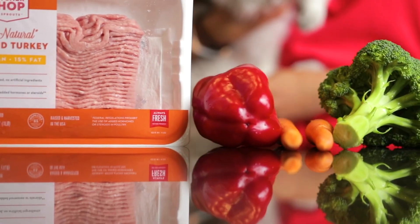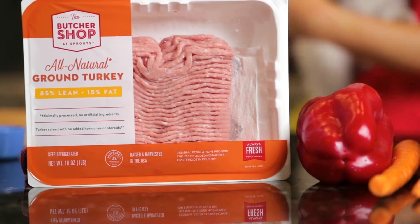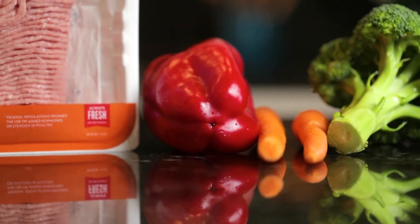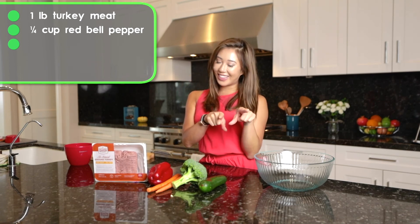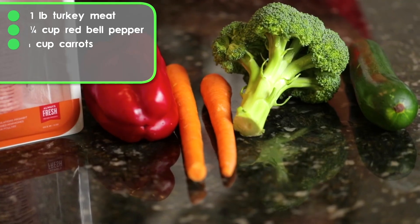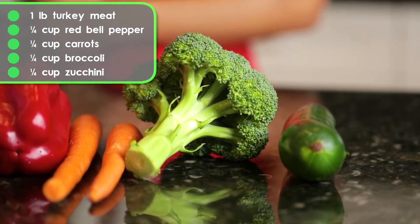In today's meatball dog treat ingredients, there is one pound of ground turkey. We're going to be using a quarter cup of red bell pepper — I'll tell you guys why later. We're also using a quarter cup of carrots, a quarter cup of broccoli, and a quarter cup of zucchini. These vegetables are extremely healthy for your dog.